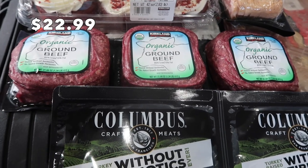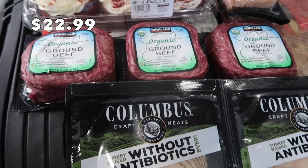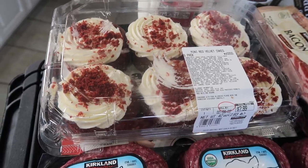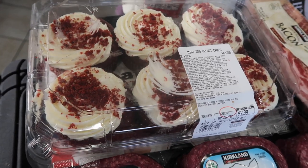I always get this ground beef — it comes in three bricks at 1.34 pounds per brick. Love this stuff.